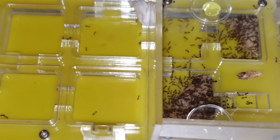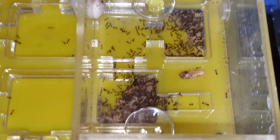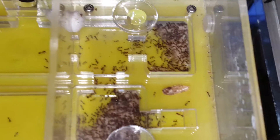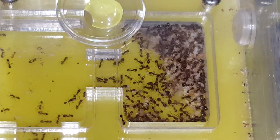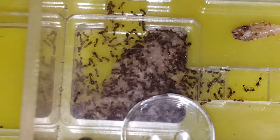Hey guys, do you recognize this colony? Two months ago I showed you my Solenopsis geminata colony — it was around 15 to 20 workers — and now this is what you get. This is what I meant by explosive growth.